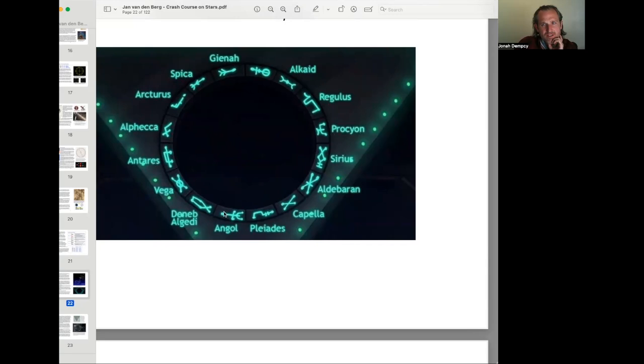These are the Behenian fixed stars, and there are 15 of them, and they have these interesting symbols.